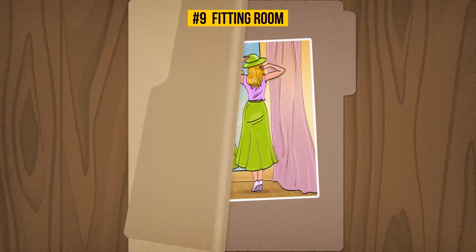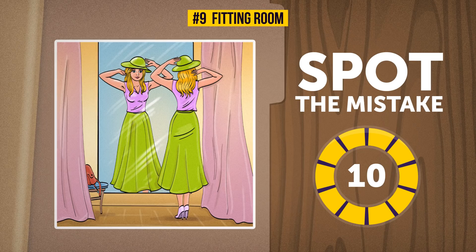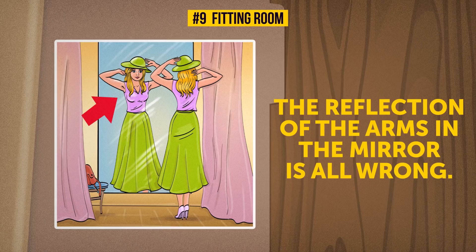Nine: Fitting Room. A lovely young lady is trying on a beautiful outfit in the fitting room. She sure wants every detail in her look to be perfect, yet something definitely isn't. You have 10 seconds to find out exactly what it is. The reflection of the arms in the mirror is all wrong — left and right are playing a switcheroo.